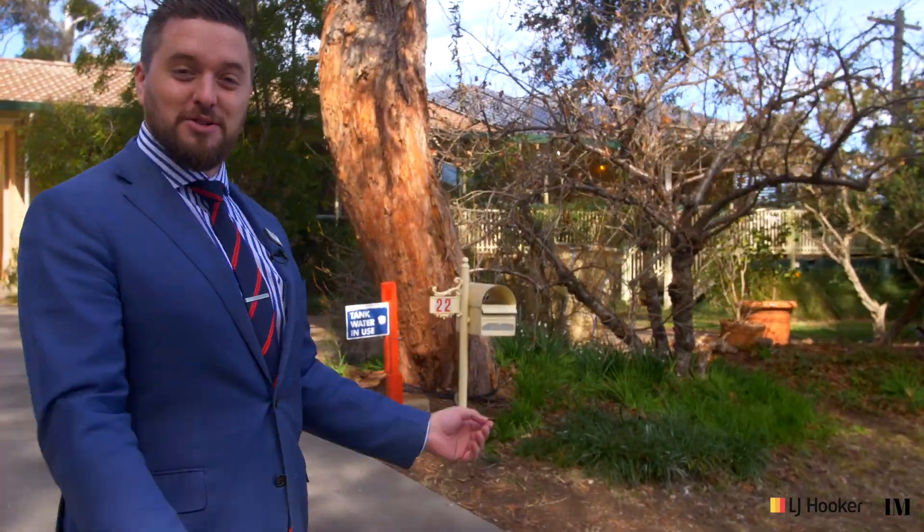I've also discovered a little piece of tranquility which is 22 Wilkinson Street in Flynn. The front garden is absolutely amazing but the best is actually inside the house, so come with me and take a look inside.